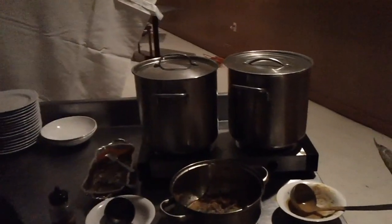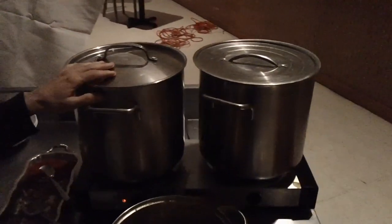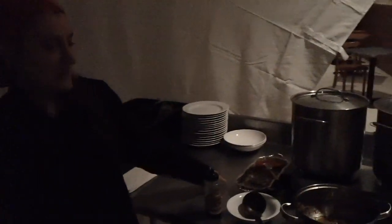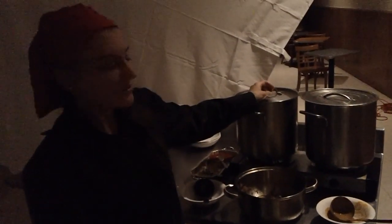We have two soups. One is the West African peanut soup, topped with sunflower seeds and Korean red pepper. If it's not already world famous, everyone loves that soup.